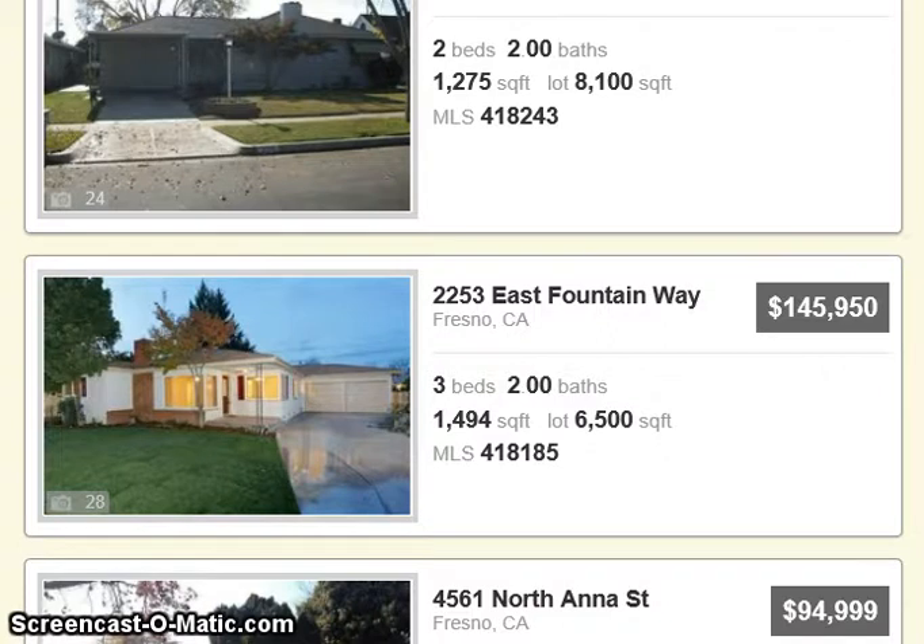now's a really good time. Not a lot of competition out there — there are not a lot of people buying right now, so if you don't want a lot of competition or multiple offer situations, now would be an excellent time to buy a house.